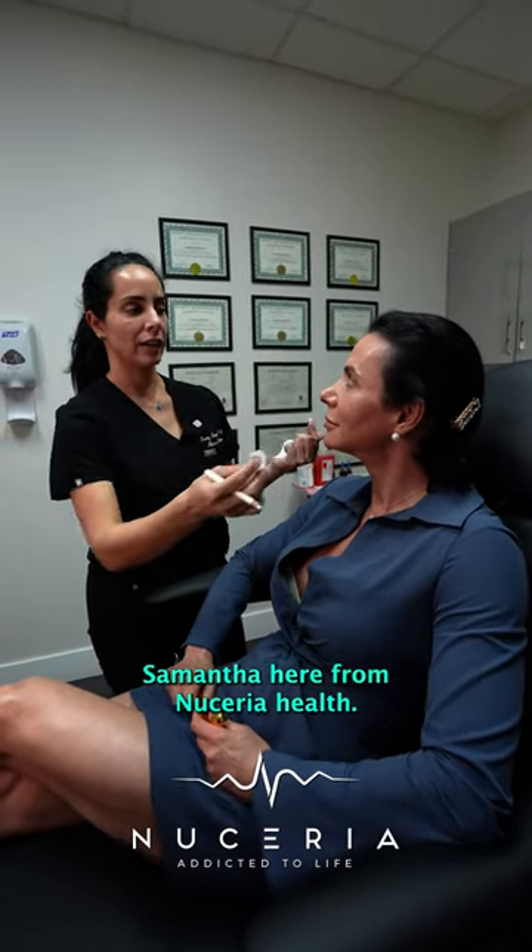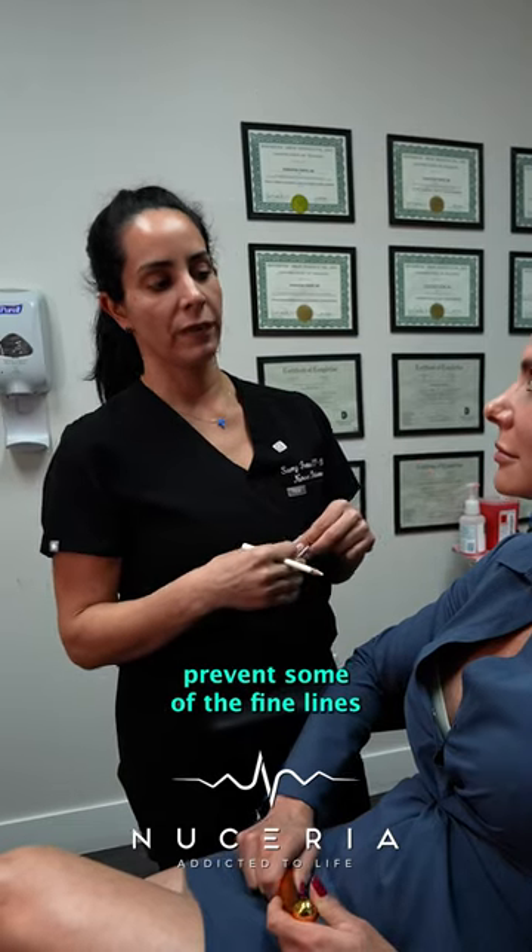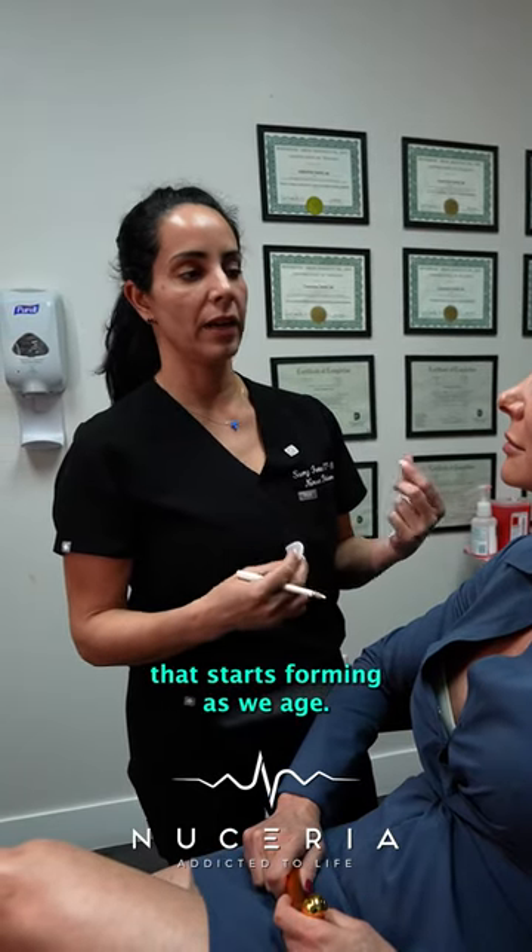Hey guys, Samantha here from Neceria Health. Today we're going to go over where we could inject Botox just to help prevent some of the fine lines and wrinkles that start forming as we age.